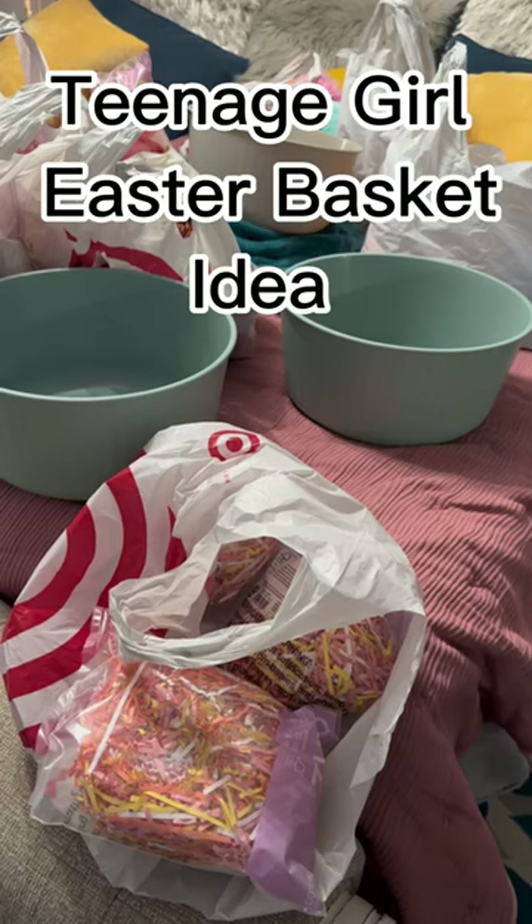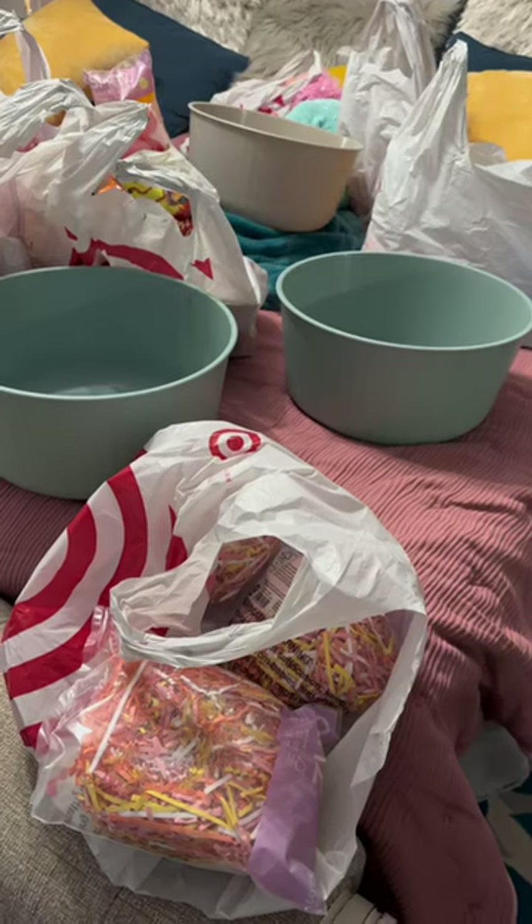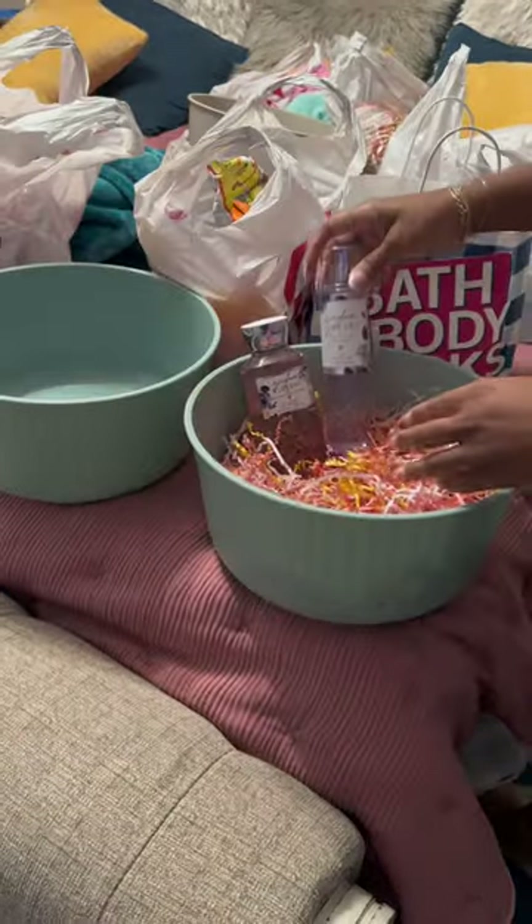Let's stuff my teenage daughter's Easter basket — I had to block them so they won't see this. I got everything from Target and Ulta. I've got these little buckets from Target and I just put some grass in it.